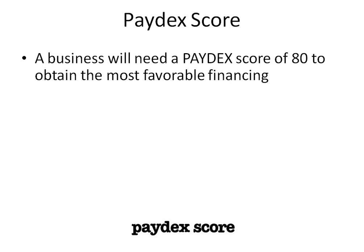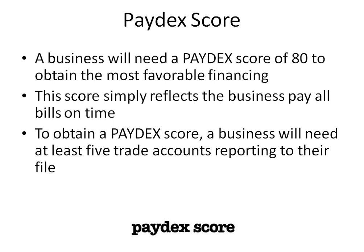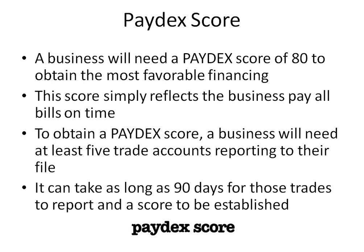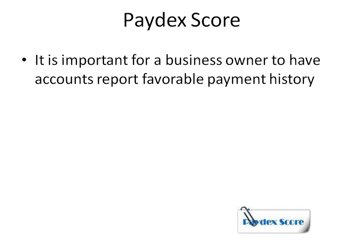A business will need a Paydex score of 80 to obtain the most favorable financing. This score simply reflects the business pays all bills on time. To obtain a Paydex score, a business will need at least five trade accounts reporting to their file. It can take as long as 90 days for those trades to report and a score to be established.